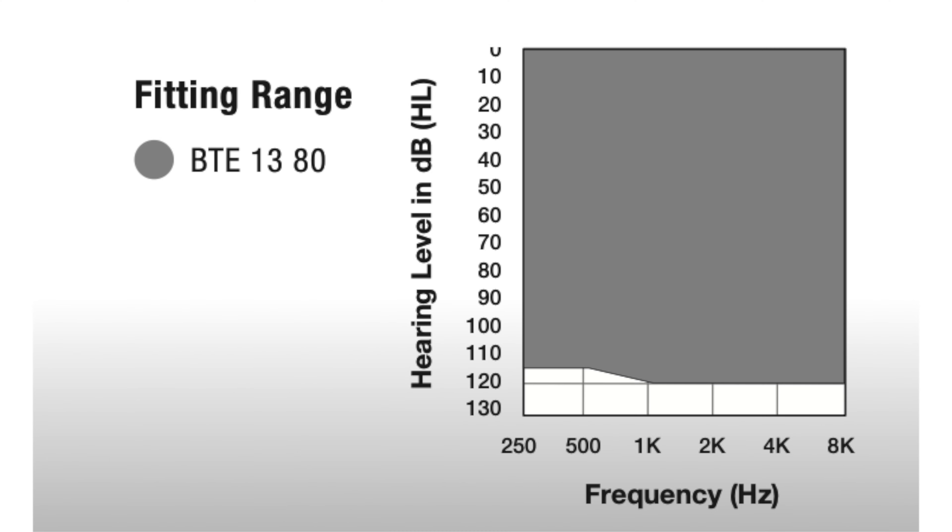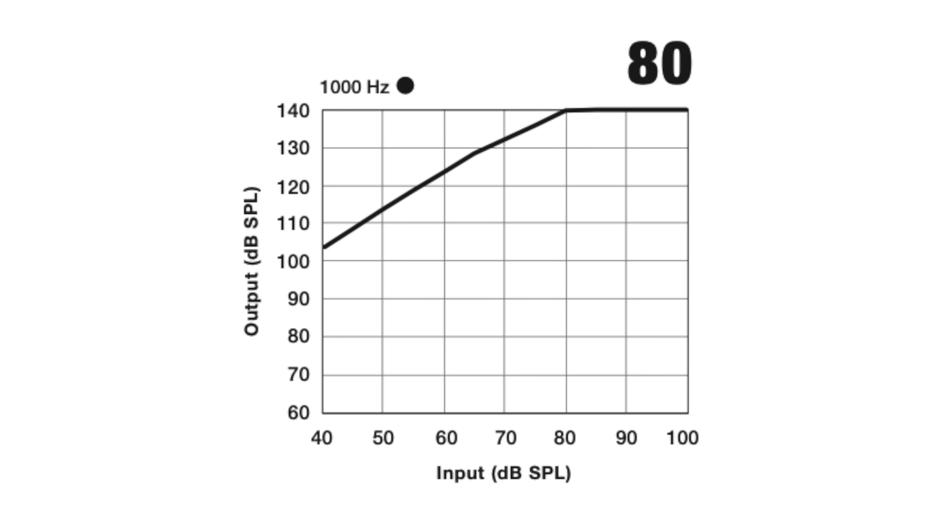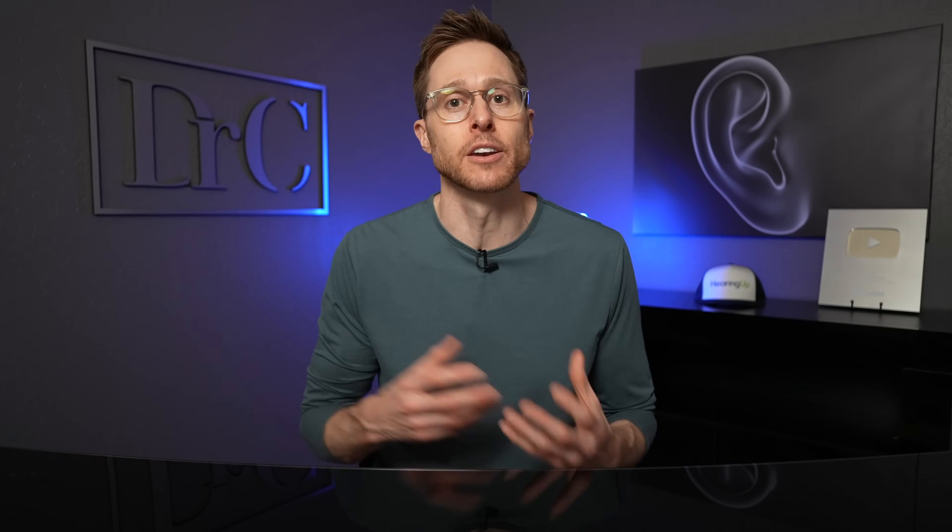You do not have to sacrifice power for the reduced size. The fitting range of this hearing aid can accommodate up to profound levels of hearing loss, with an output capability of 140 decibels SPL, with 80 decibels of amplification that can be added to an incoming sound. Starkey is also really well known for their custom ear molds, so if you go with a hard acrylic ear mold or a soft silicone ear mold, they should both be excellent in terms of fit and acoustics.